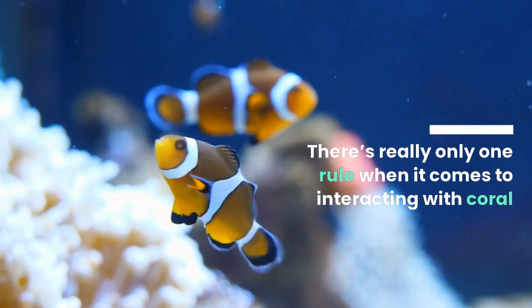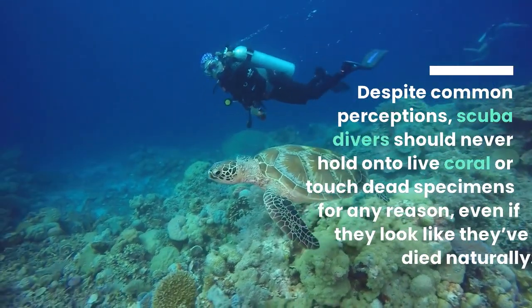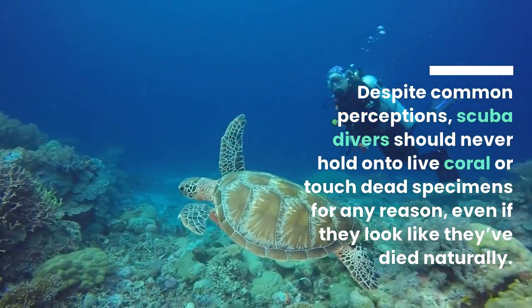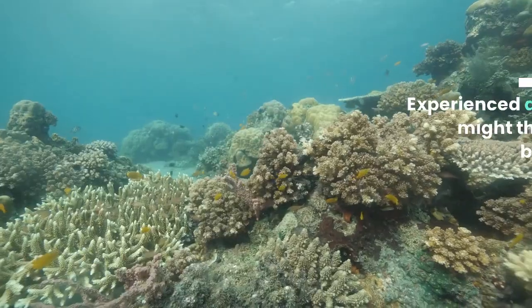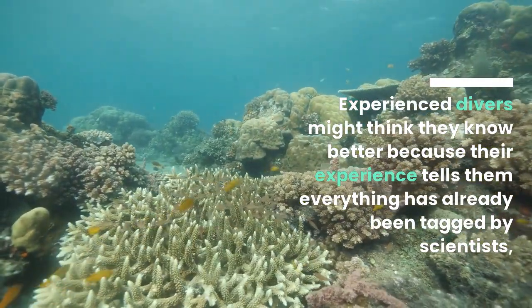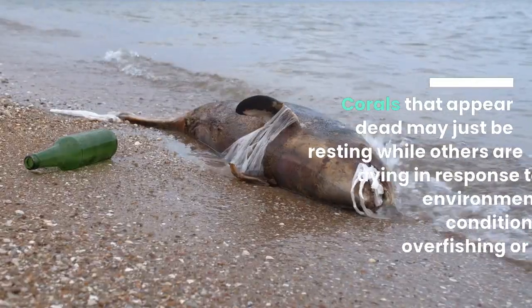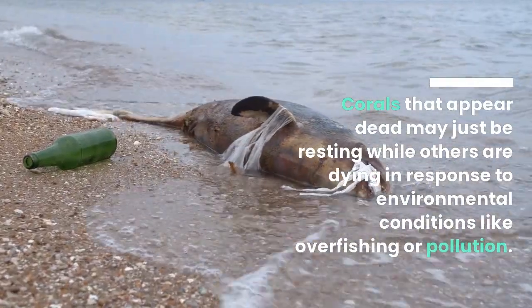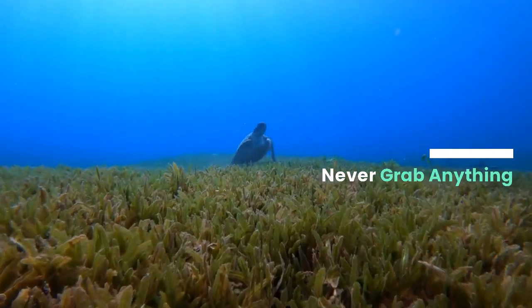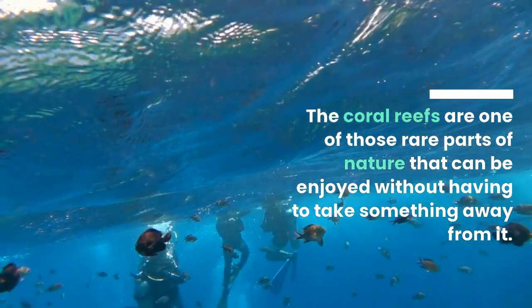There's really only one rule when it comes to interacting with coral: keep your hands away. Despite common perceptions, scuba divers should never hold onto live coral or touch dead specimens for any reason, even if they look like they've died naturally. Experienced divers might think they know better because their experience tells them everything has already been tagged by scientists. But marine life doesn't operate by our clock. Corals that appear dead may just be resting, while others are dying in response to environmental conditions like overfishing or pollution. Never grab anything. The coral reefs are one of those rare parts of nature that can be enjoyed without having to take something away from it.